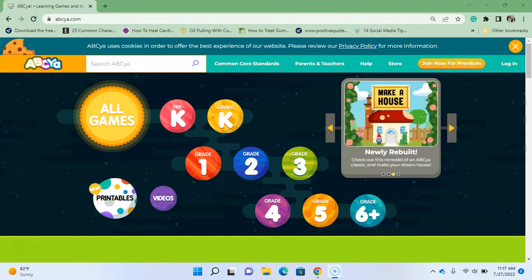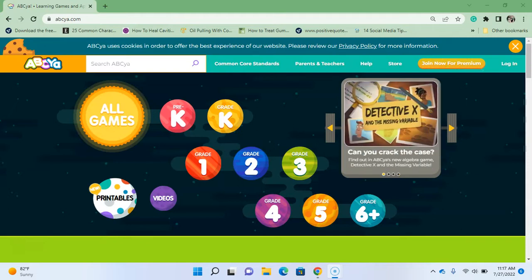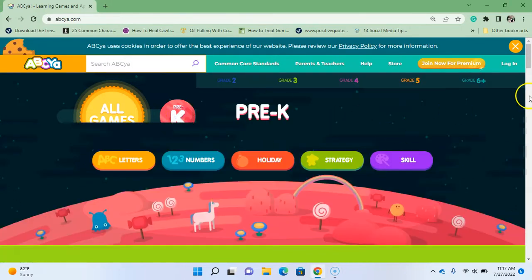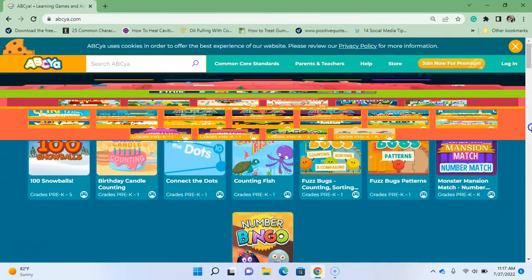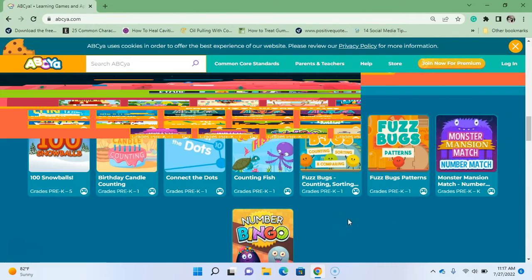Hello my munchkins, we are back here again with ABC. Yeah, we're still working through these games. There are a lot of games — some are for pre-k, kindergarten, first, second, and third grade. We won't know until we start playing. We're in math, we just finished counting fish, and we're moving on to Fuzz Bugs. Oh my goodness, these fuzz bugs are the awesomest bugs ever!